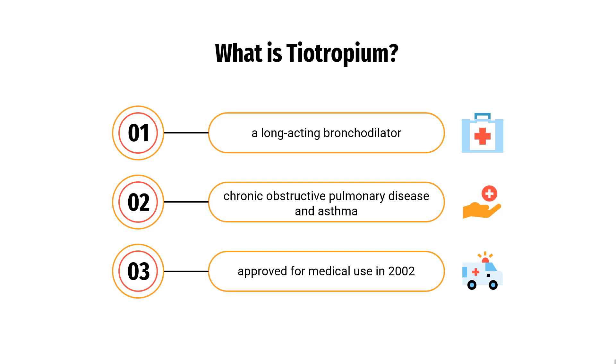Specifically, it is used during periods of breathing difficulty to prevent them from getting worse, rather than to treat them acutely. Tiotropium was patented in 1989 and approved for medical use in 2002.